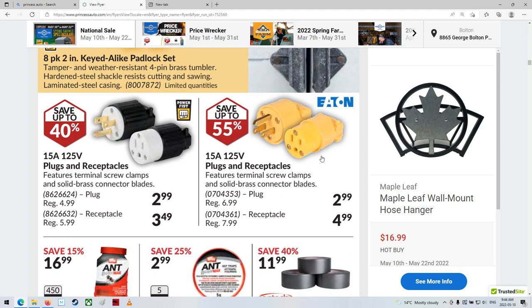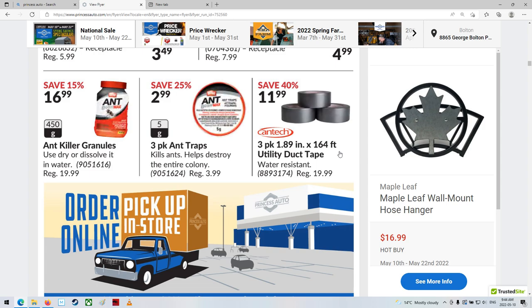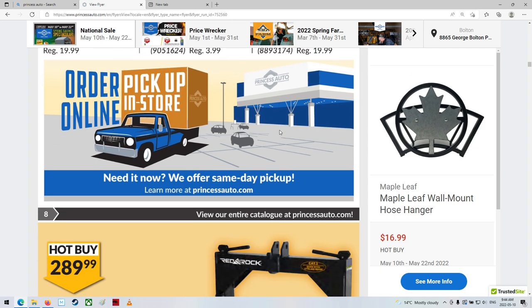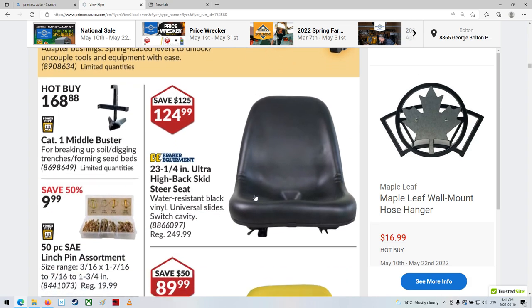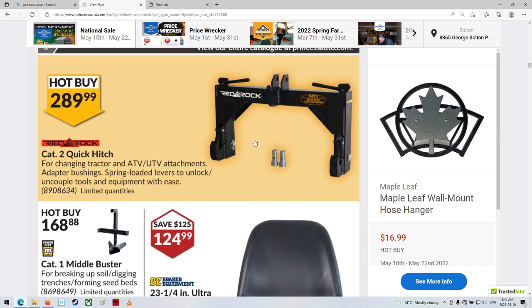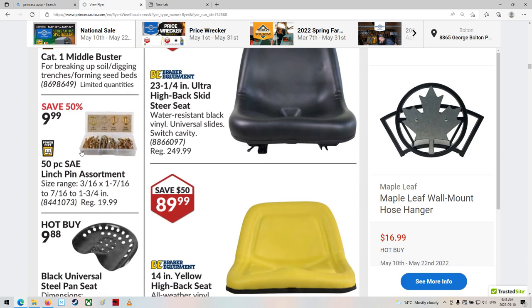Ant-Be-Gone Max, three-pack ant traps. Quick hitch — that's nice, a lot faster hooking things on. But I really don't change attachments a whole lot on the back of my tractors usually. Middle buster — for breaking up soil, digging trenches, forming seed beds. That's expensive enough, though. It's only Category 1. Some seats, and there's a whole bunch of those little linchpins. That's a good little pack for $10 — 50 pieces. The bigger ones I use for 3-point hitch stuff are almost $4 a piece at TSC, so that's a pretty good deal.